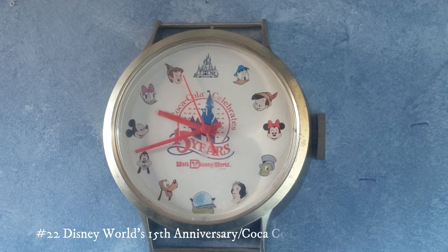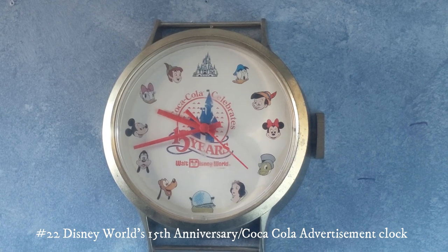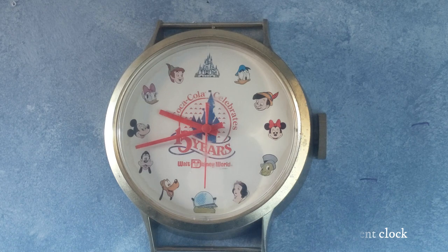This one right here is a clock from the 15th anniversary of Disney World. It's actually a Coca-Cola advertisement as well — it says Coca-Cola and has Disney characters as the numbers, the Disney castle on top, and something else at the bottom. My grandparents got me this one when they went on a trip a while back.